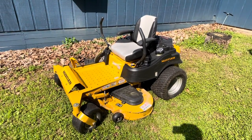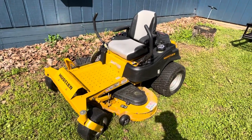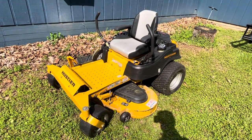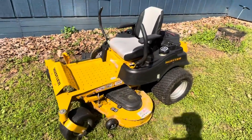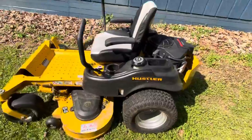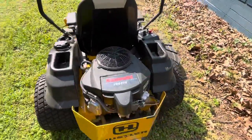Hey guys, welcome to kennyblandauctions.com. I'm going to do a quick walk around video for you. This is a 2018 Hustler Raptor SD. It's a 54-inch cut. It's a one owner. It's in a local estate down by Springville and it's a dandy.